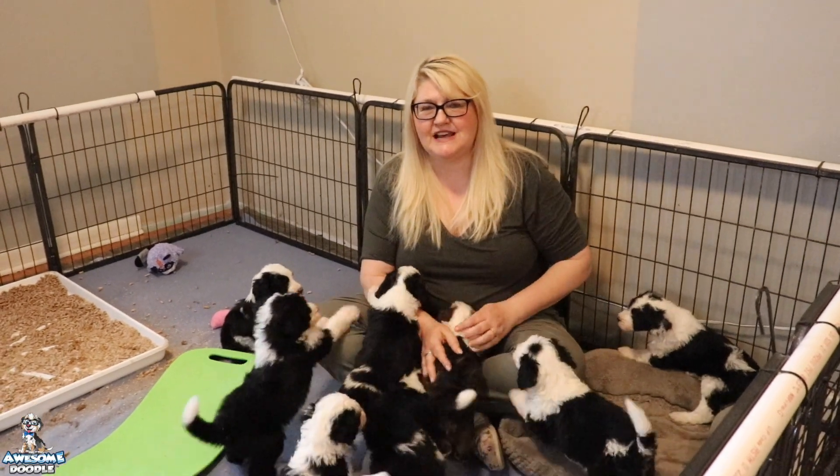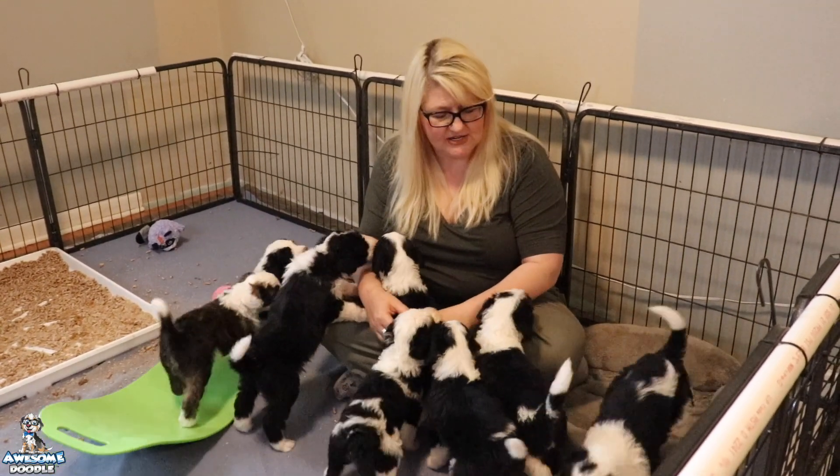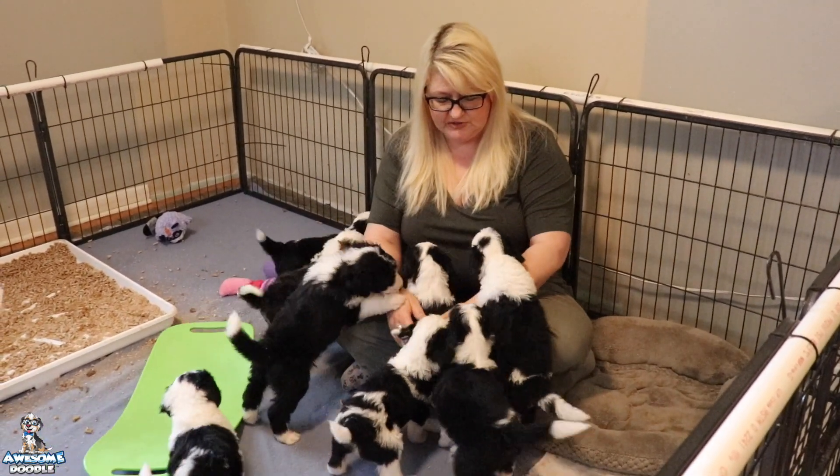Hi Awesome Doodle fans, this is Tammy. I am here with Memphis and Joplin's litter of F1 Sheepadoodles.